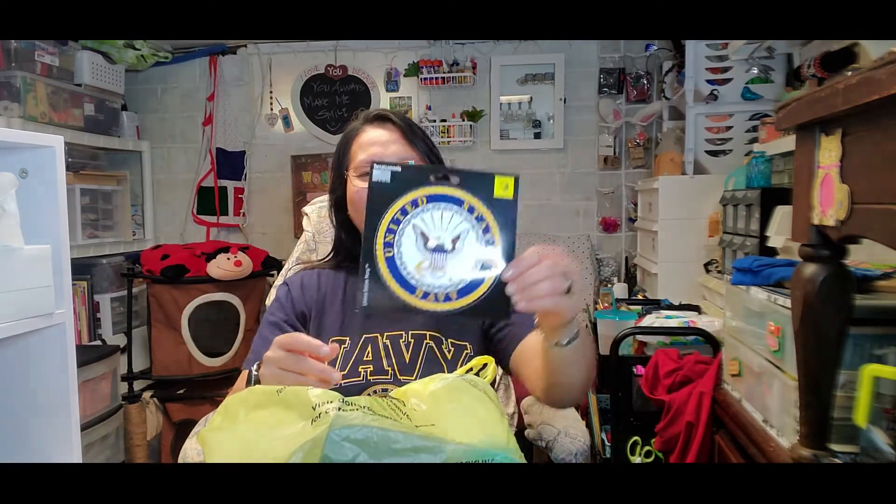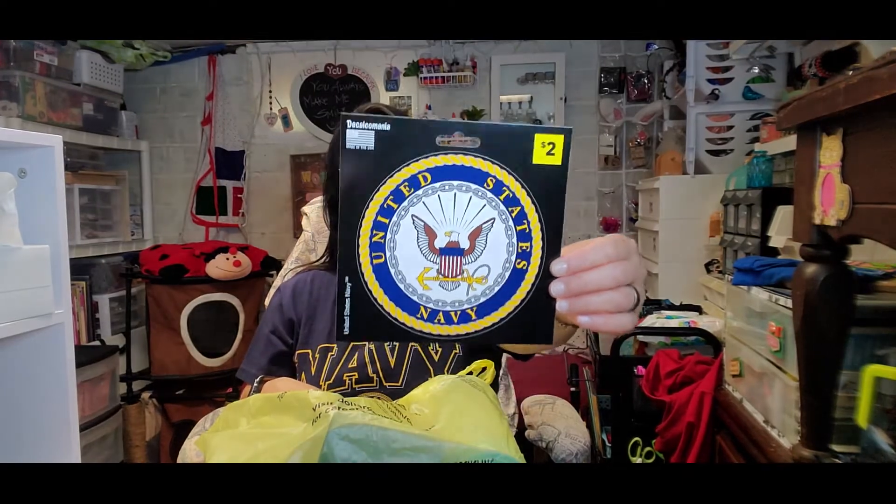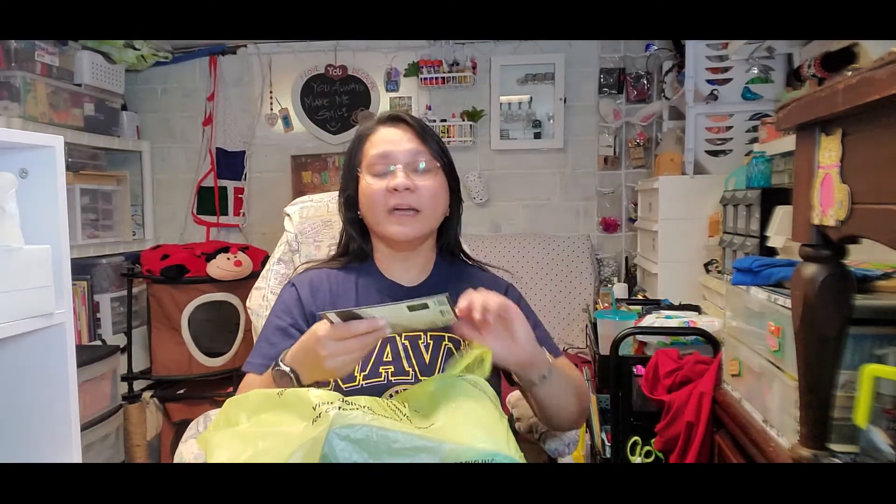This is a United States Navy decal. As you can see, I'm wearing a navy wife shirt — I'm a proud navy wife! I picked this up. It's a decal you can put on anything like a phone, a cell phone, a mug, or in the car. It's a little big. I got it for two dollars and we're planning to put it on the back of our car.